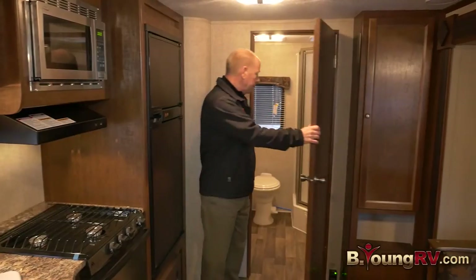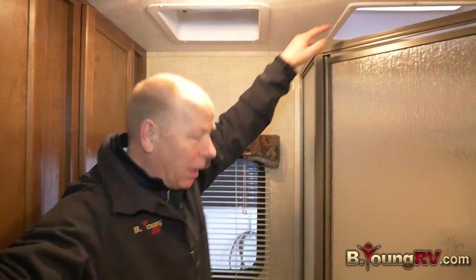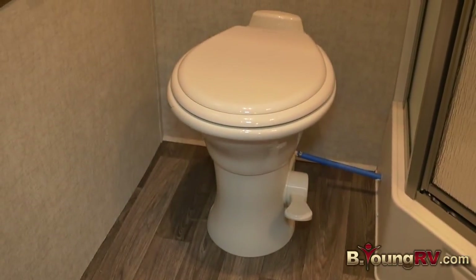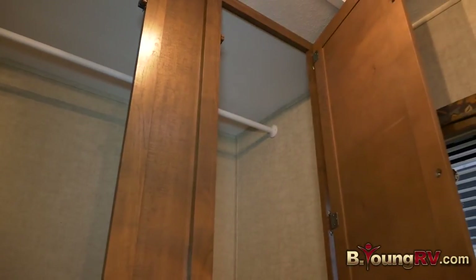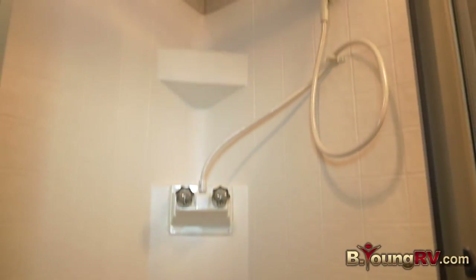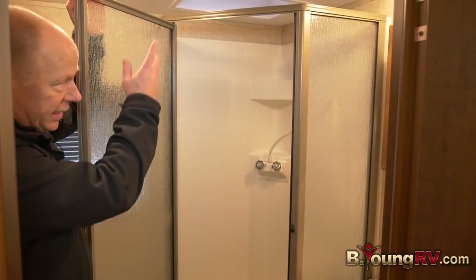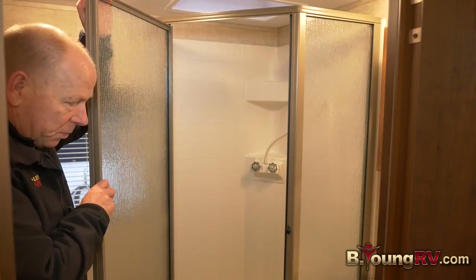Now, the bathroom — take a look at this. You have extra light in here besides the skylight over the shower. You have a high-rise porcelain toilet that's easy to clean. On the other side, you have an extra-deep closet to hang clothes and store all your towels. Here's your big shower — plenty of room to get clean, with a skylight above for plenty of light. It feels open and spacious.